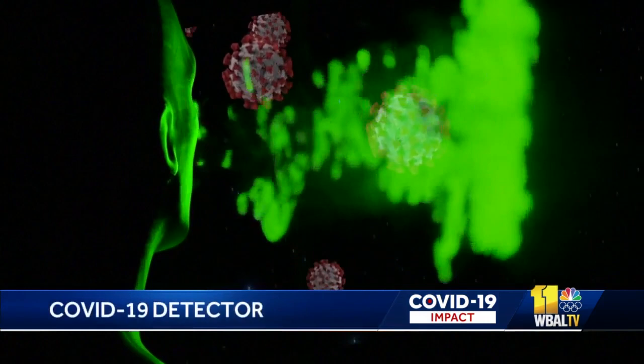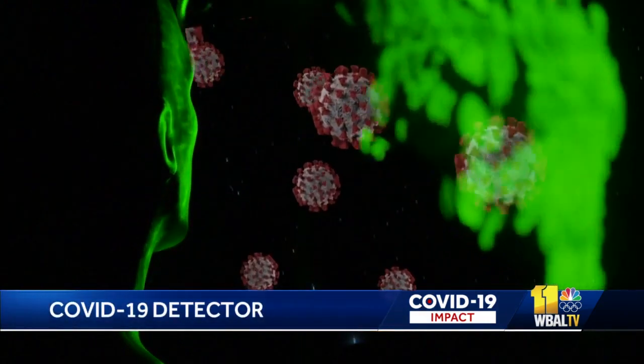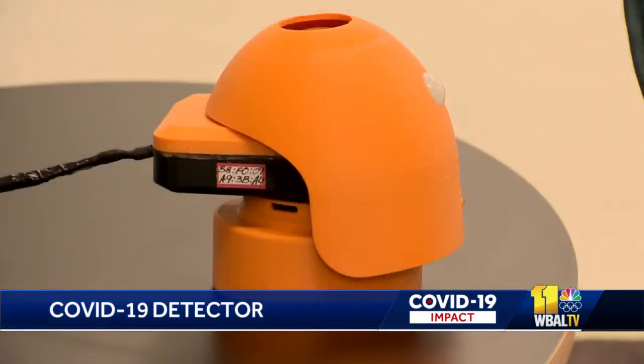Virawarn works like a smoke alarm. It monitors indoor air and immediately alerts when particles of coronavirus or its variants are detected. If you could actually see COVID, would that make a difference? The makers of this device say it's the next best thing.